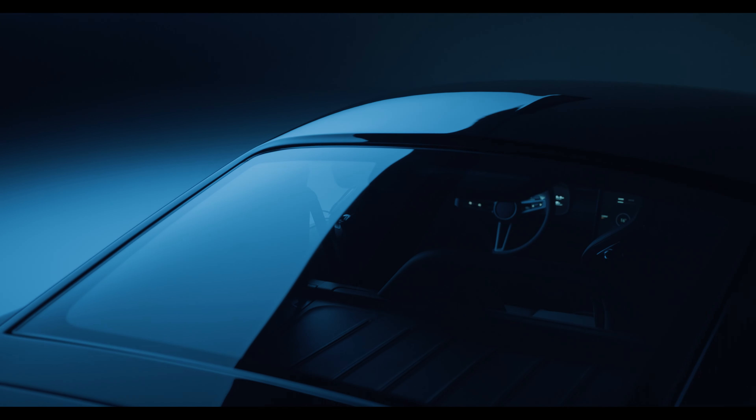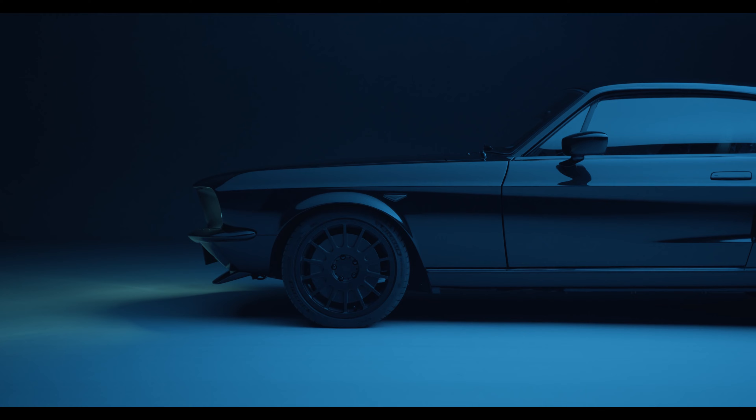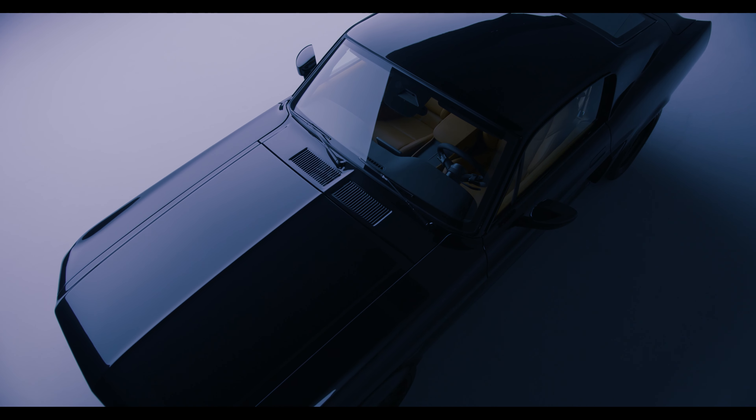We encourage all our customers to personalise their cars, to express their creativity and personality in the colours, materials and details they choose.